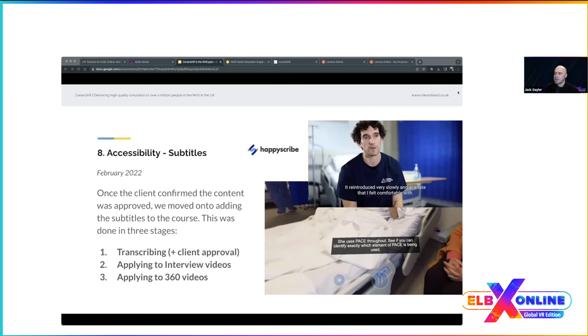For accessibility, subtitles were added via info cards in Scenario VR — info cards along the bottom of the screen showing and hiding according to event timings. For transcriptions, we used a tool called Happy Scribe: upload the footage, it transcribes it, we send the transcription to the client to check medical terms, then re-import once approved. For 2D videos we added subtitles directly; for 360 videos we imported them as info cards overlaid on the footage for clearer quality and clarity.